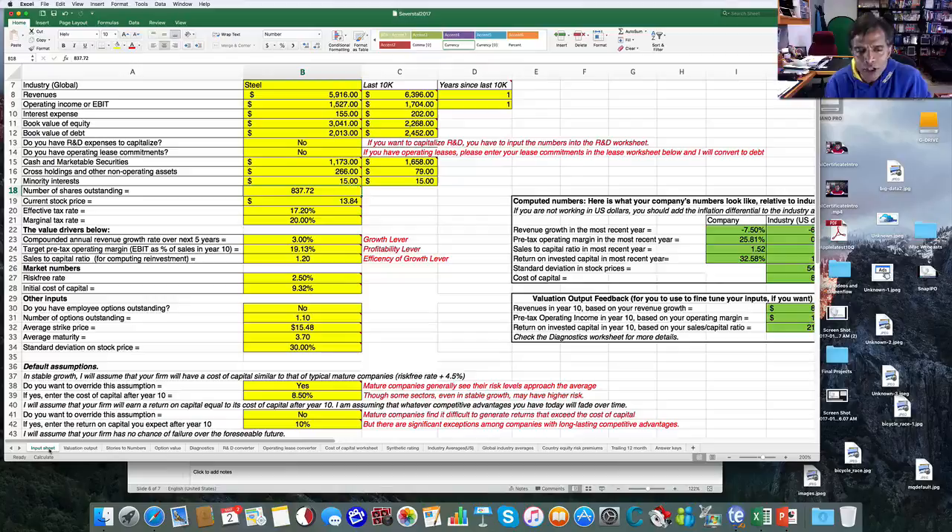For those familiar with the more rigid approach where margins are stable and return on capital stays fixed, you can compute growth as return on capital times reinvestment rate. You can use the spreadsheet to accomplish the same end game by leaving margins at today's levels and the sales-to-capital ratio at today's levels — then your return on capital stays constant and your growth rate becomes reinvestment rate times return on capital. But that's just a tangent.